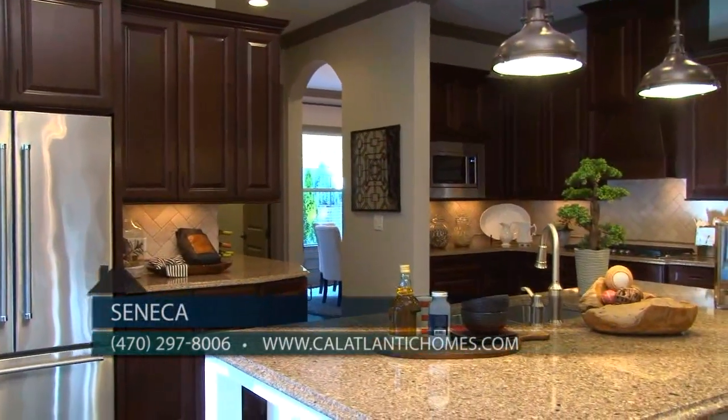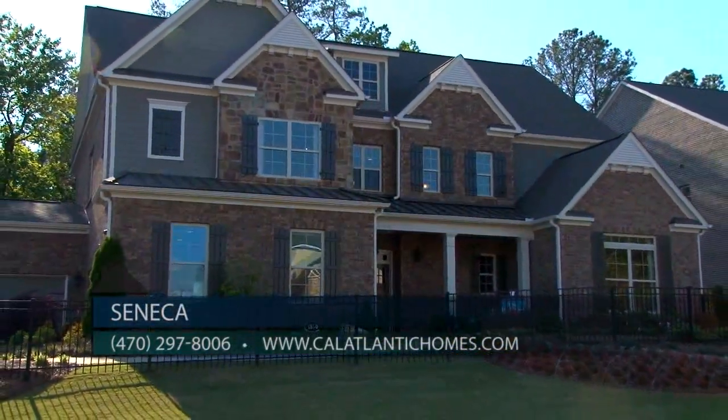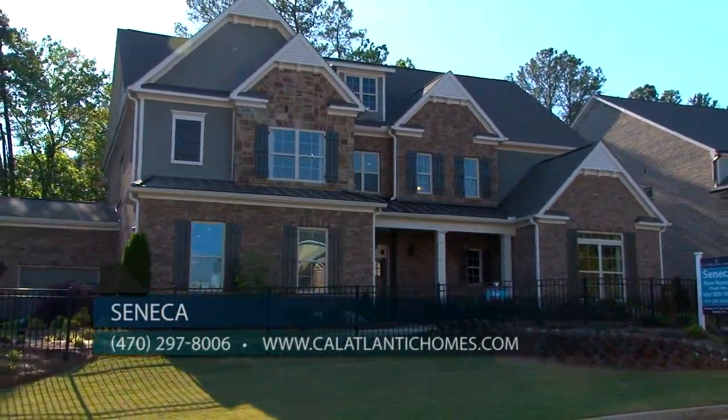I know that this gorgeous model home is open every day, but is there another way our viewers can get more information on Seneca? Absolutely, Susan. They can call us at 470-297-8006, or look at our website, calatlantichomes.com. You will love this spectacular community of Seneca by CalAtlantic, where you'll find a great location and a wide array of gorgeous homes to choose from.